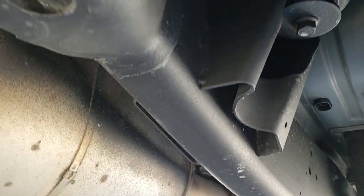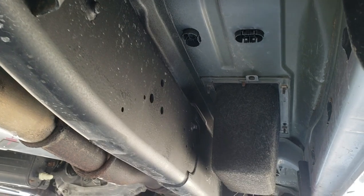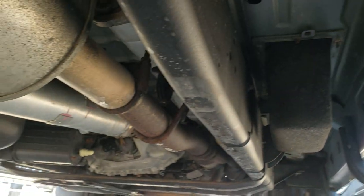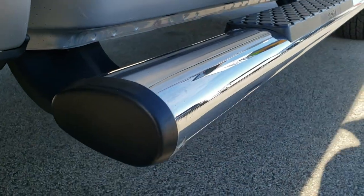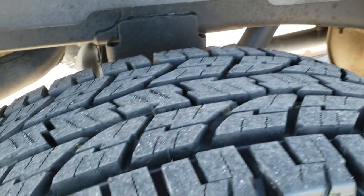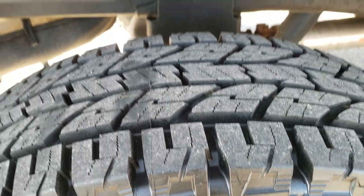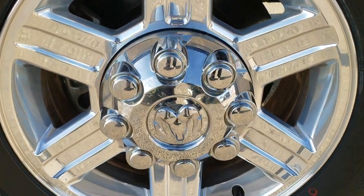Look how clean that frame and underbody is — wow. This might be the cleanest 2012 you'll find anywhere. Absolutely no corrosion underneath here. It has all the remaining factory exhaust. It has the factory chrome step bars, those are in nice shape as well. And these back tires are brand new as well — you can still see the little wear lines right there.